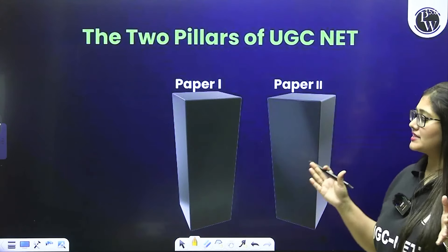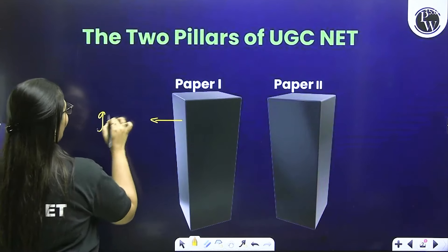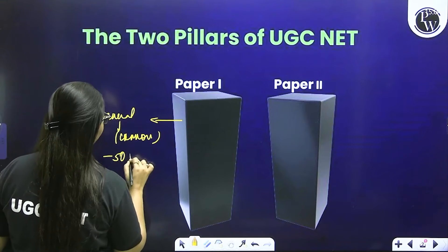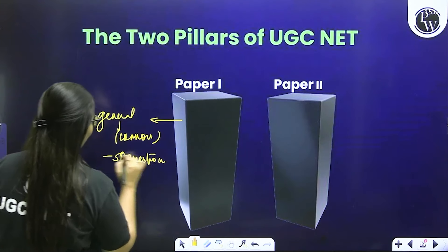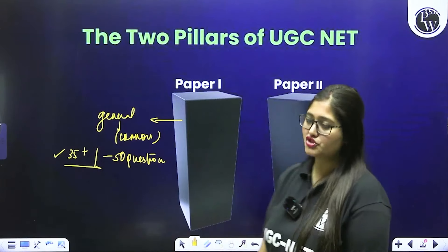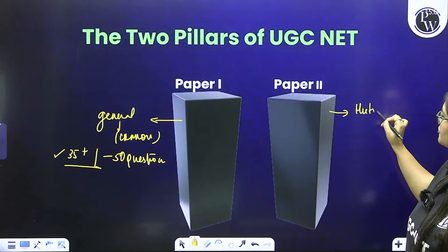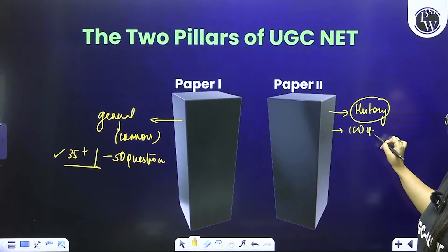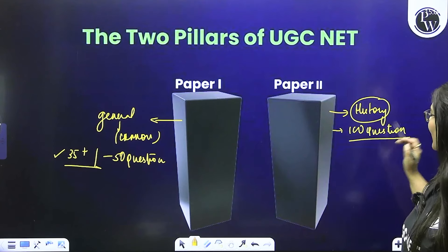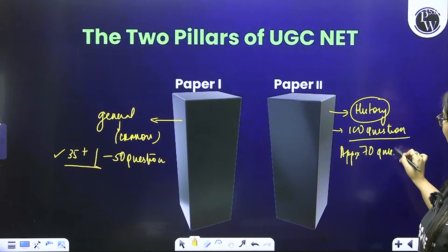When we talk about the UGC NET examination, it has paper 1 and paper 2. Paper 1 is our general paper, common to all aspirants, with 50 questions. Ideally, you have to target 35-plus questions here for a safe score and safe margin. Paper 2 is our history paper — 100 questions. Keeping all the trends and patterns in mind, our target is to absolutely ace approximately 65 to 70 questions in history.